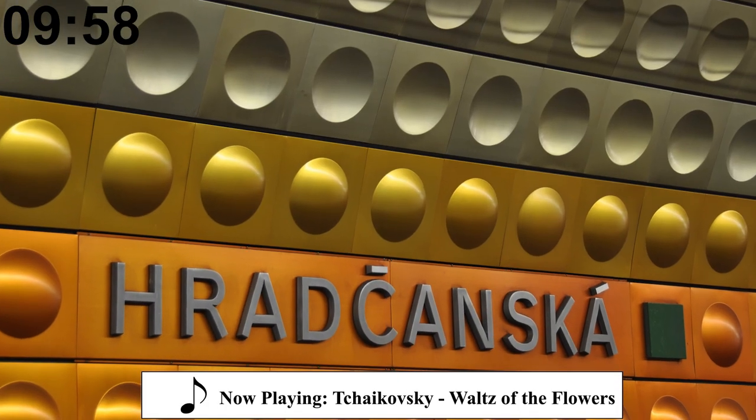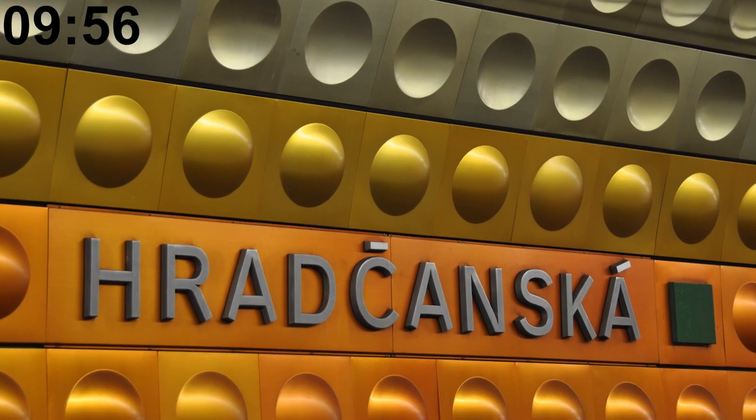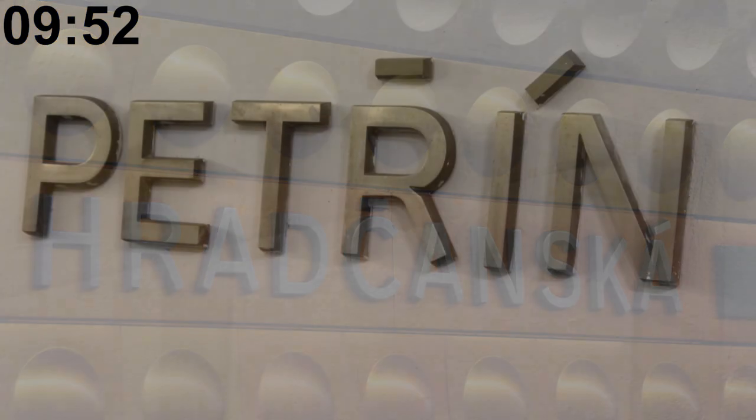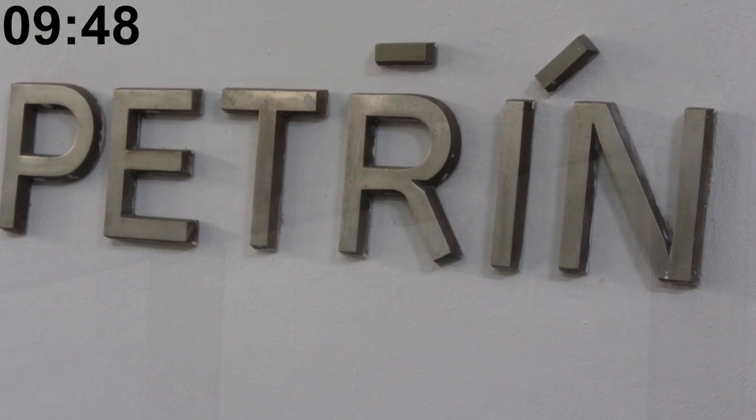The font that all metro stations' walls are labeled with was created in 1973 and is called Metron. Even though Metron is a font created for the Prague metro, it's also used in the Petřín funicular.